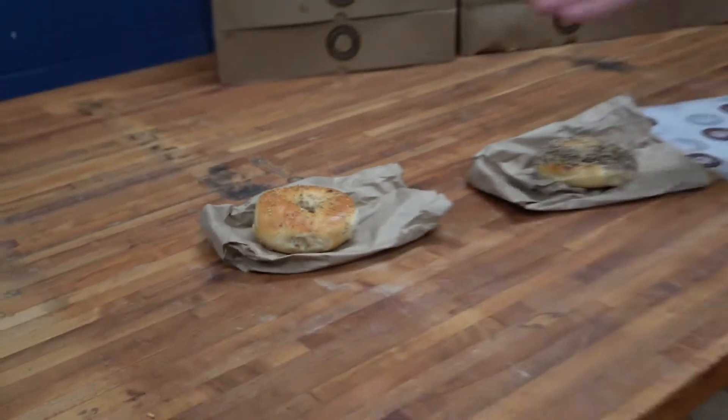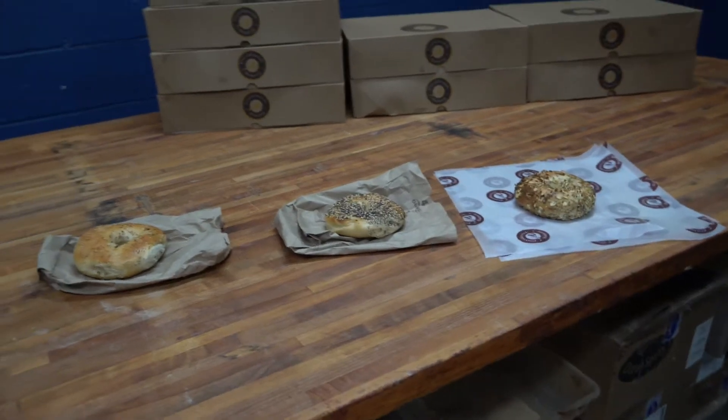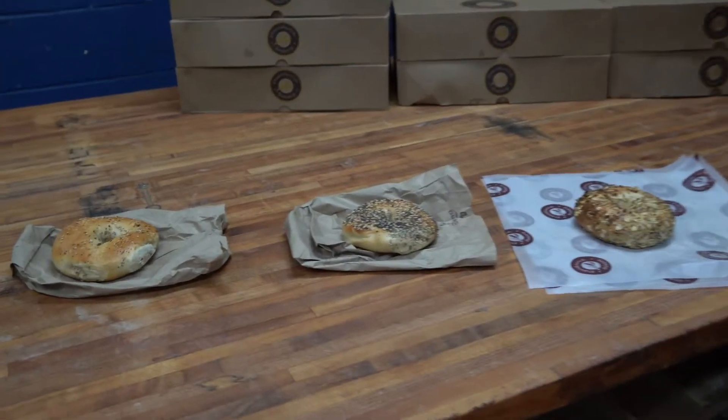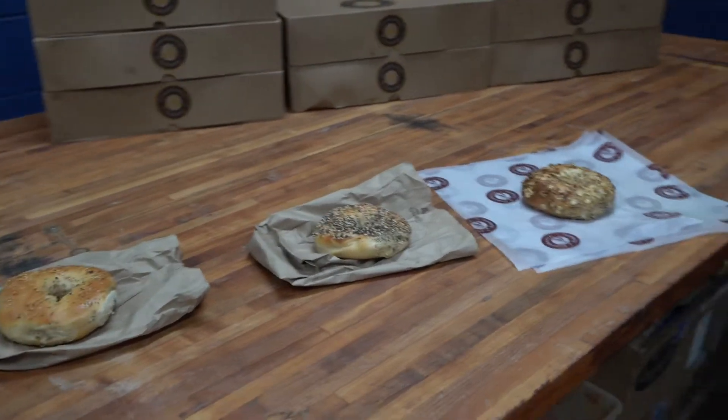Your Davidovich Bagel is here on the right, two competitors on the left. Before we even discuss the ability of taste, let's look at one of the number one things that you're going to look at in an Everything Bagel, and that's seeding.